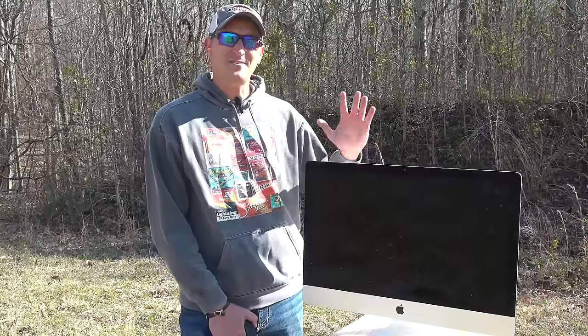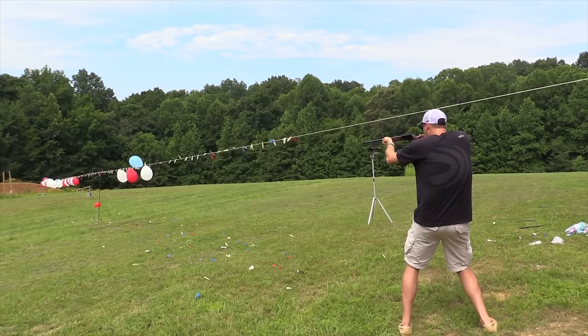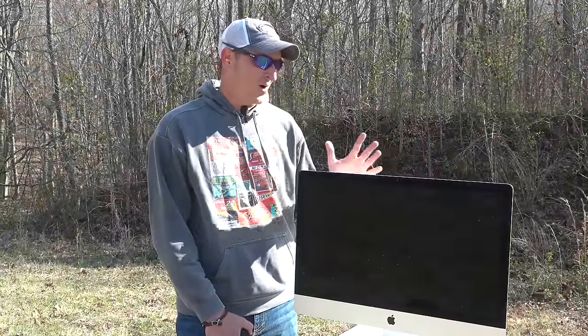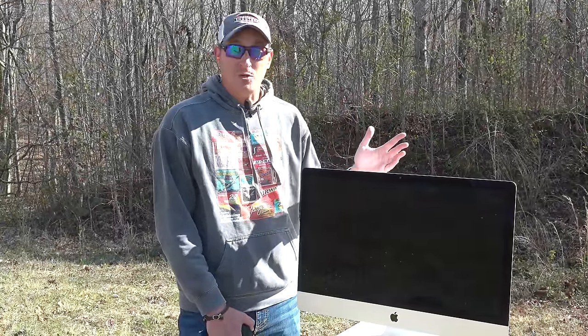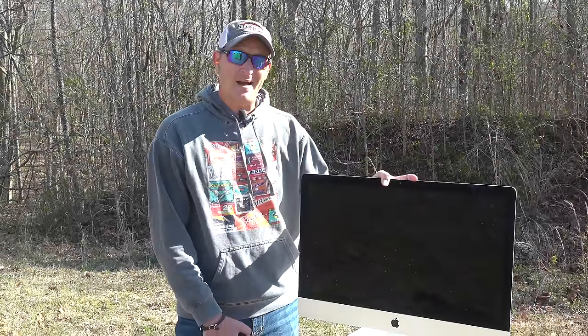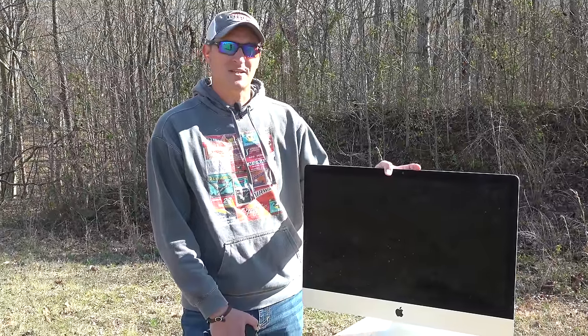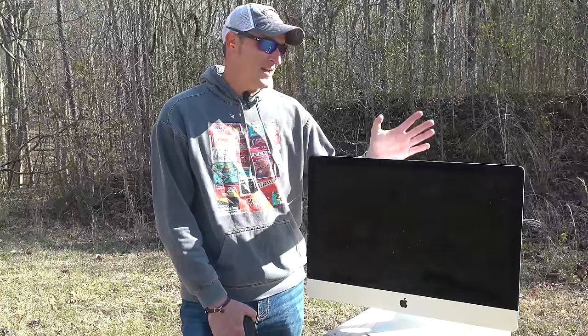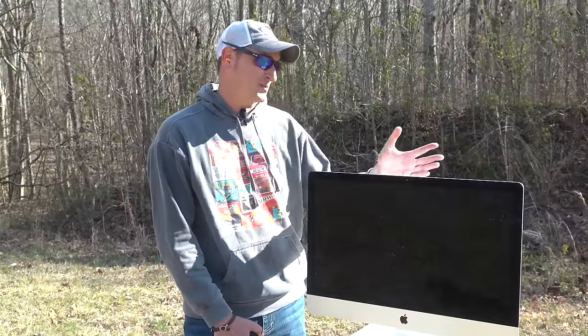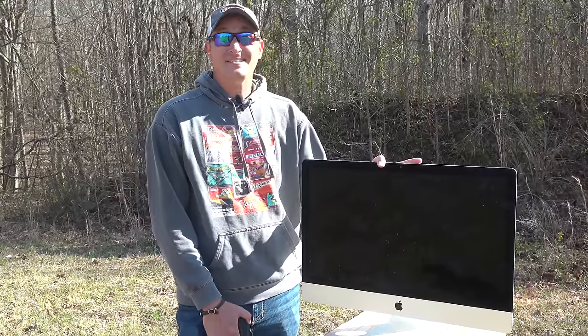Hey guys, 22plinkster here. I used to have a series on my channel called 'What Will the 22 Go Through?' It was widely popular and I loved doing it just to show the power of the 22 LR. It's been probably about two years since I made one of those videos. Recently my Apple iMac went out and I got some estimates — it's going to cost a couple thousand dollars to fix. So instead of getting it repaired, I went ahead and bought a new one. This one's probably about seven or eight years old, and now that I bought a new one it is a tax write-off.